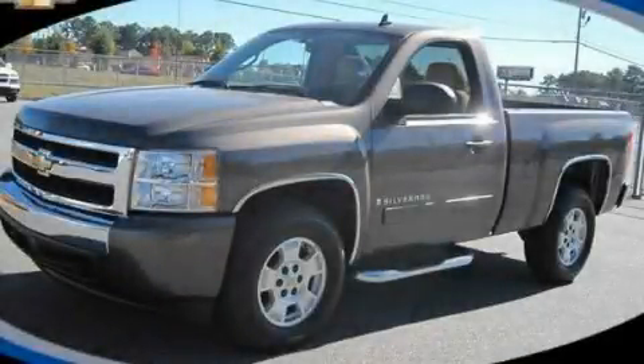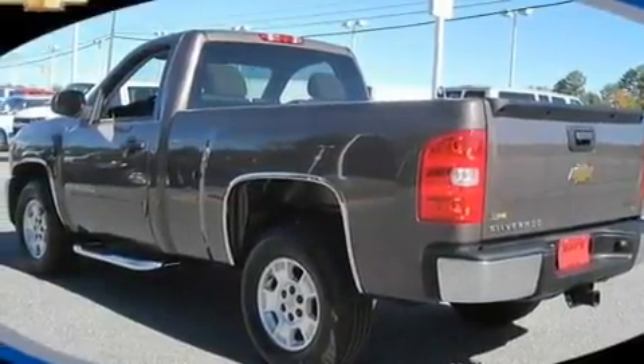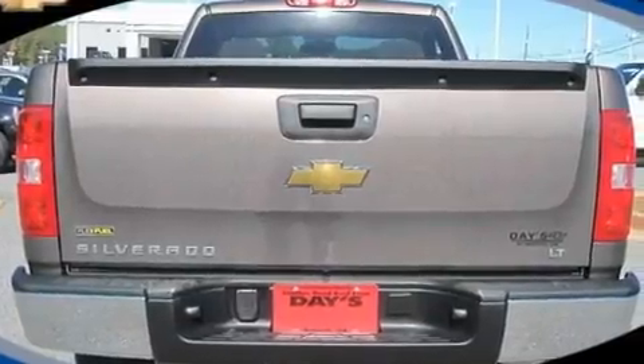This is a 2007 Chevrolet Silverado. It has what you need for work as well as what you want for play. It has a 5.3 liter 8-cylinder engine and a 4-speed automatic transmission.